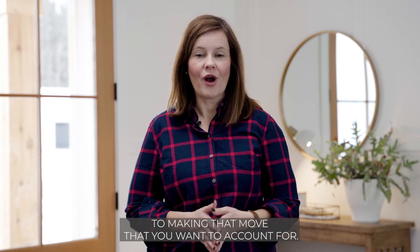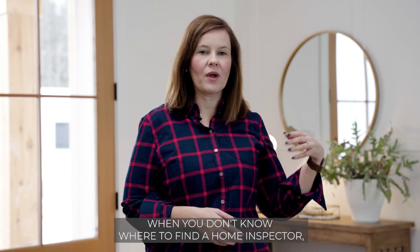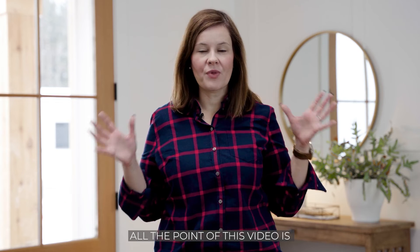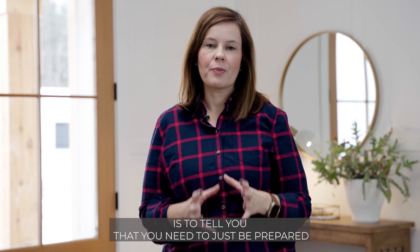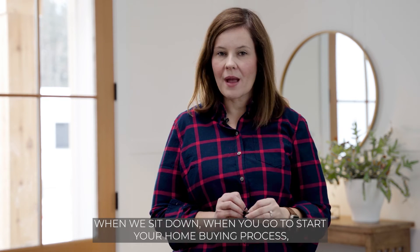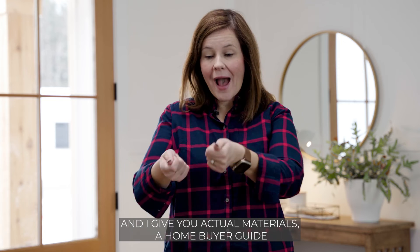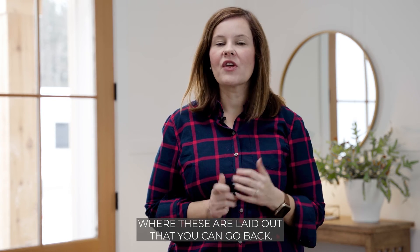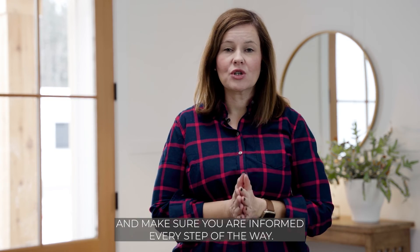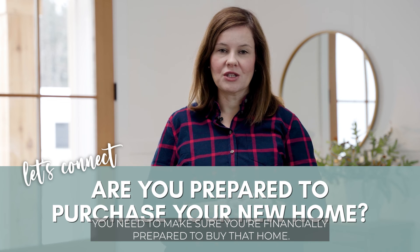If you're feeling overwhelmed hearing about all these fees — not knowing which gets paid when, how to find a home inspector, or how the appraisal works — you don't need to know all of that right now. The point of this video is simply to make sure you're financially prepared and understand there are costs beyond the down payment. When you start your home buying process, I like to do a buyer consultation where we go over all of this and I provide a home buyer guide with everything laid out for reference. Don't be overwhelmed — I'm here to walk you through every step. Just remember: make sure you're financially prepared to buy that home.